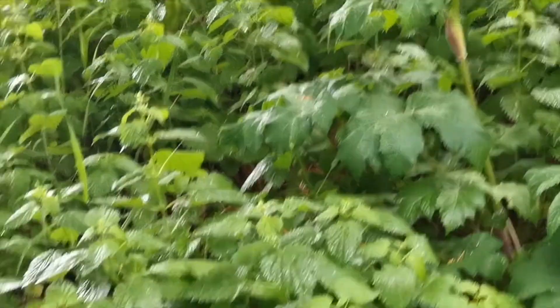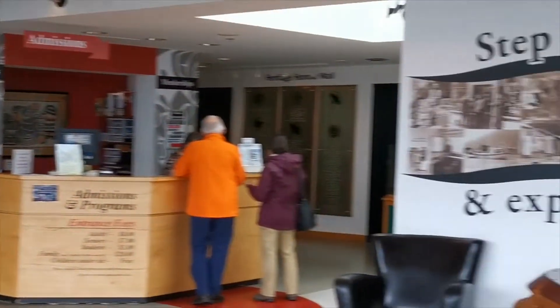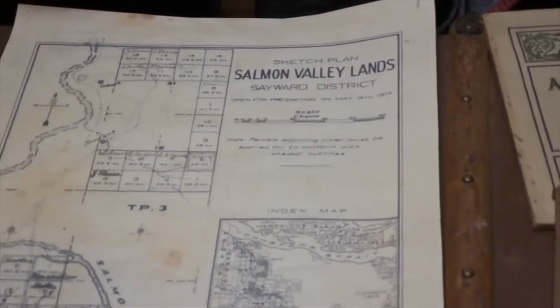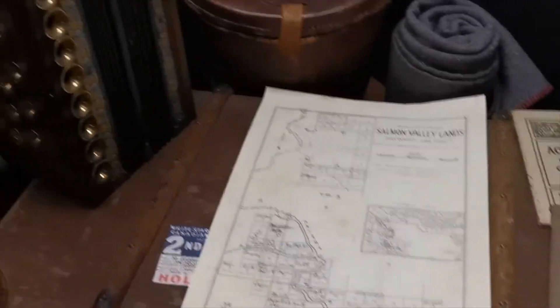Whatever I do, I had better not touch these. I'm actually really enjoying this museum. They have a couple of really cool replicas here, like this pioneer cabin. Looks pretty cool, but not nearly as cool as this thing.